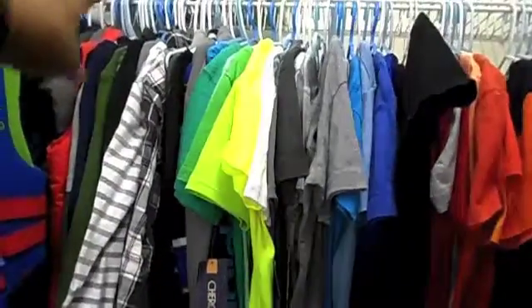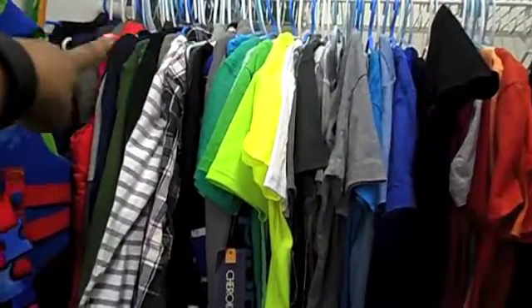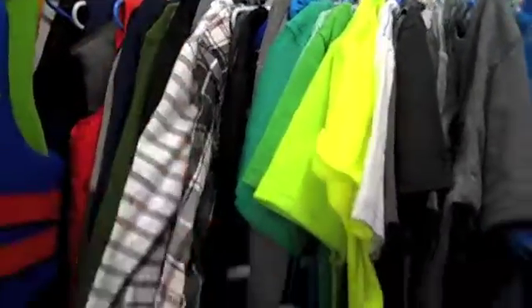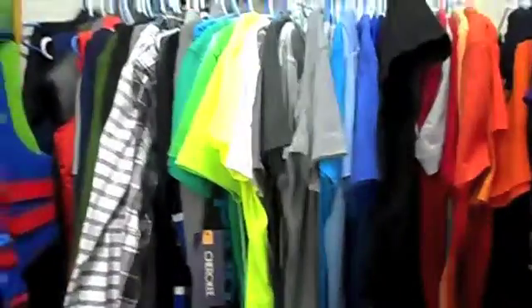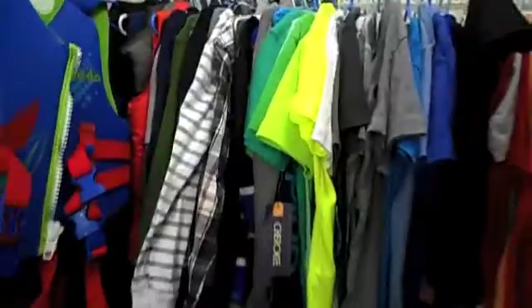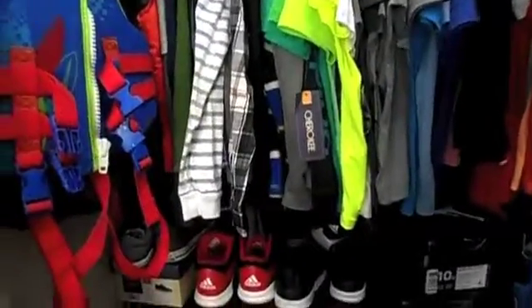Anyway, it's getting hot, so this stuff from here on is going to be transitioning to the drawers. It's just going to all be short sleeve shirts and then shorts, which I have in this drawer. But anyway, that's not what I'm really working on today.